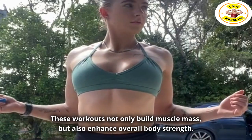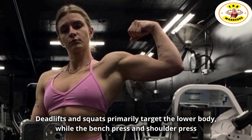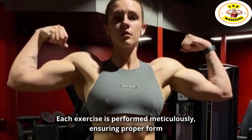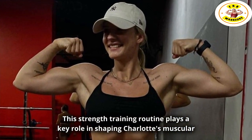but also enhance overall body strength. Deadlifts and squats primarily target the lower body, while the bench press and shoulder press work wonders for the upper body. Each exercise is performed meticulously, ensuring proper form and technique. This strength training routine plays a key role in shaping Charlotte's muscular body.